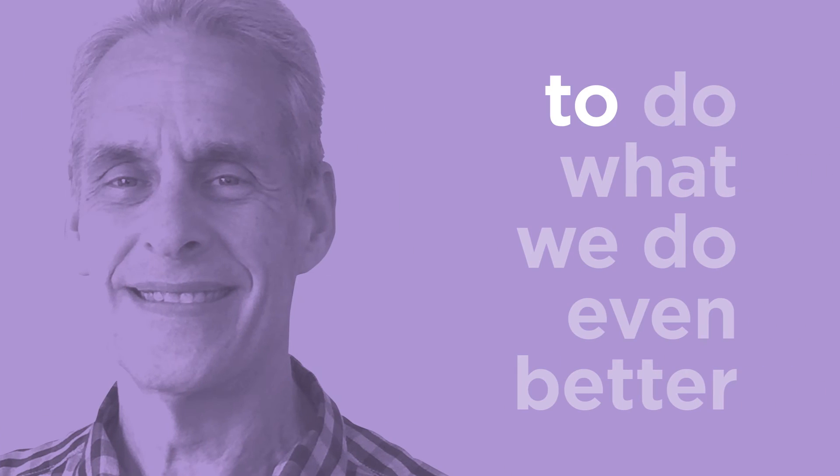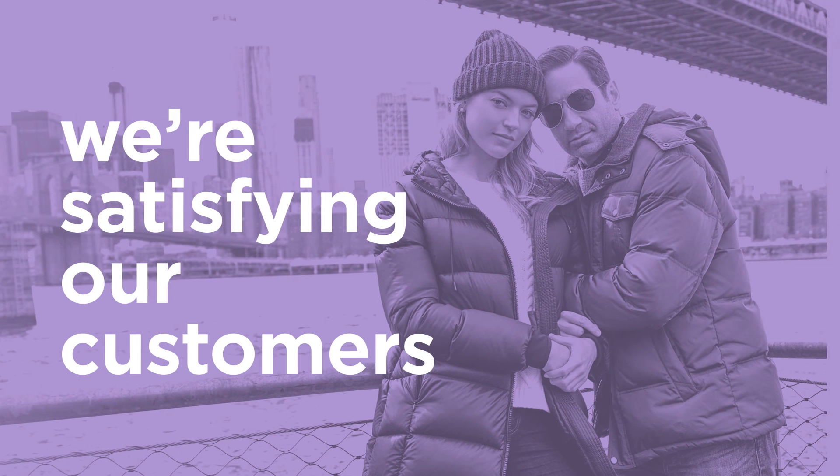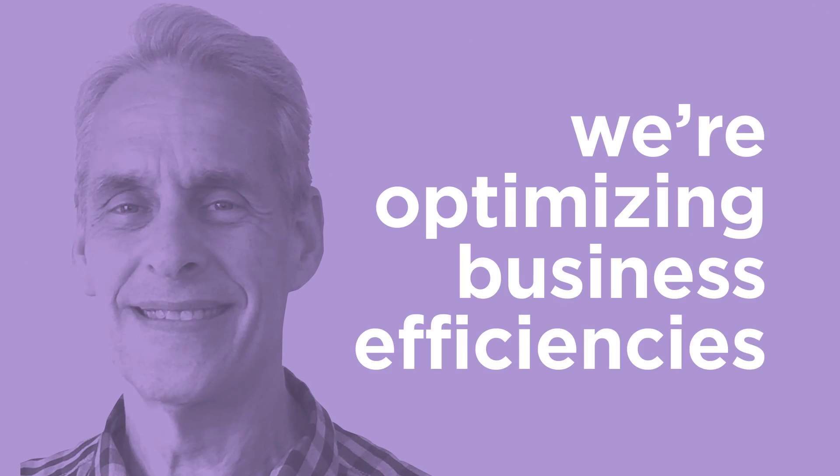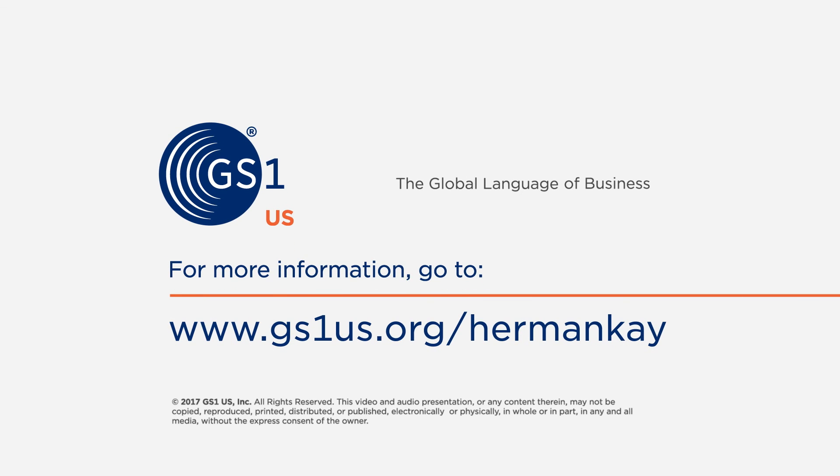It gives us an opportunity to do what we do even better. We're satisfying our customers and optimizing business efficiencies with item-level RFID. To learn more, read our case study at www.gs1us.org/HermanK.